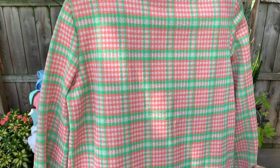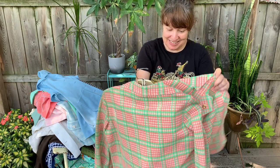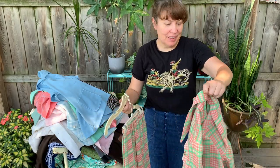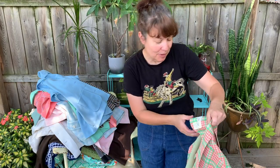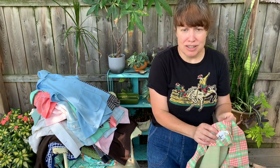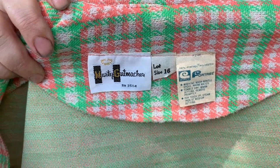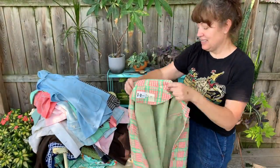Polyester pantsuit - oh my gosh, look at that print! This is so good. I don't know this label - Marty Gutmacher. Great label, right? And this is a size 16.